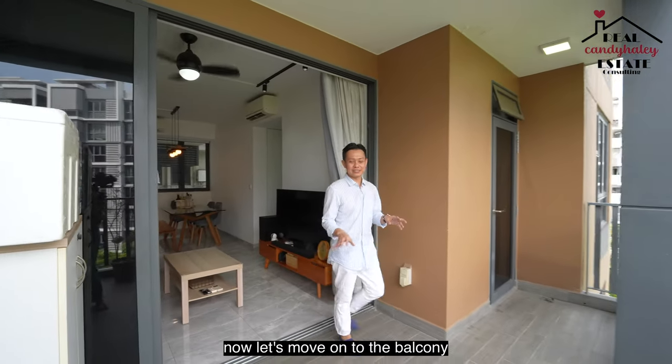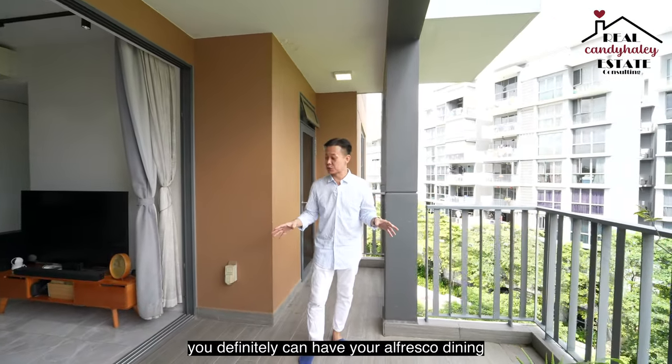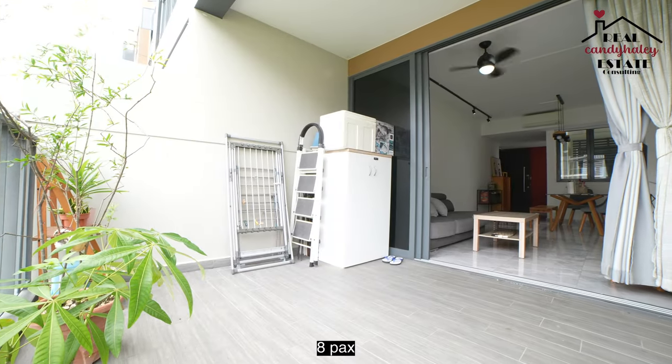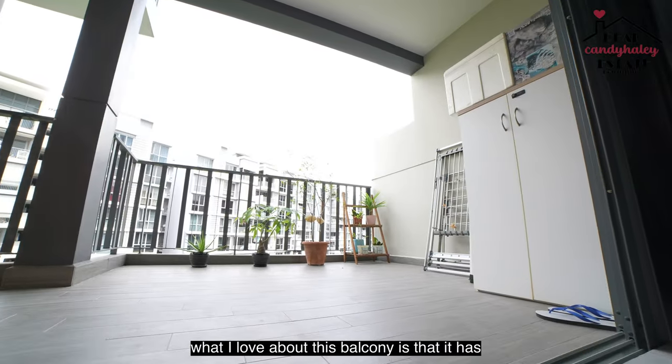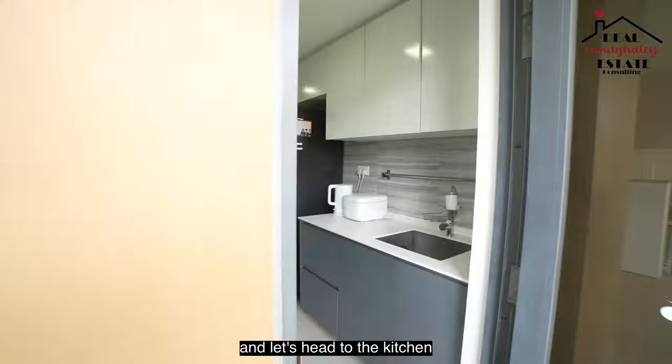Now let's move on to the balcony. The balcony is squarish and spacious — you can definitely have your alfresco dining over here, which can easily accommodate six to eight people. What I love about this balcony is that it has direct access to the kitchen. Let's head to the kitchen.